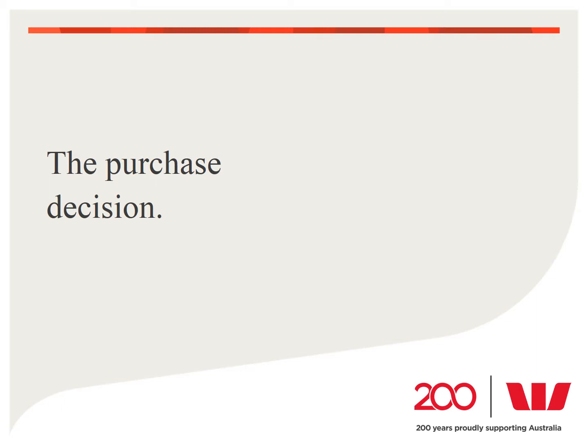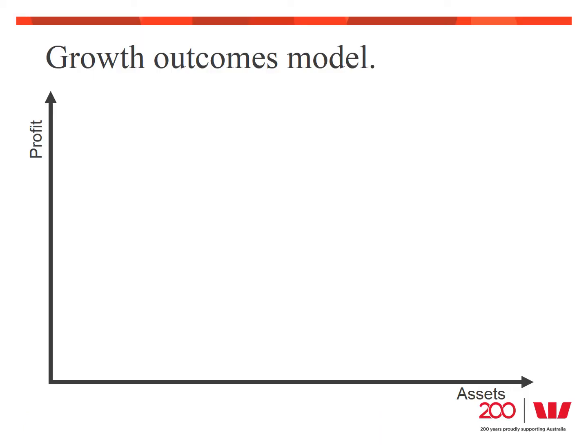The decision to purchase business assets — whether that's new equipment, technology, vehicles, or whatever it might be — is never taken lightly, and I've seen it lead to many sleepless nights for business owners. However, if we can understand what drives the need for more assets and how the business will benefit, then the purchasing decision becomes easier and less stressful. Let me show you a simple growth outcome model.